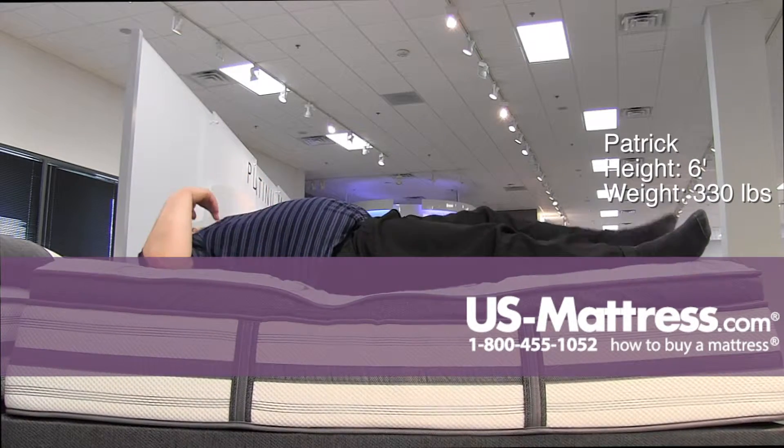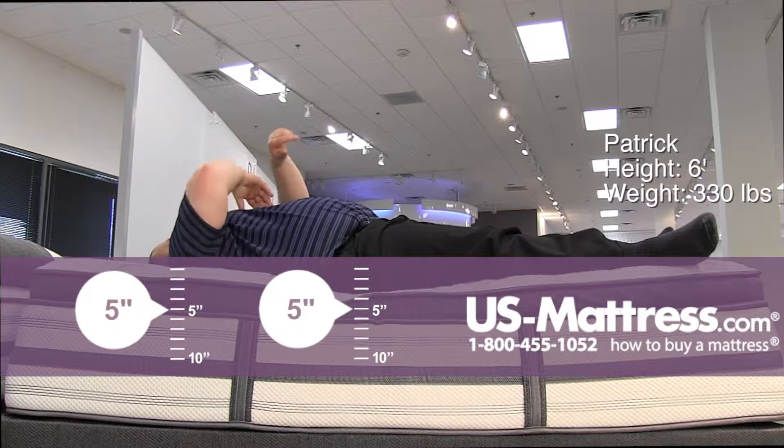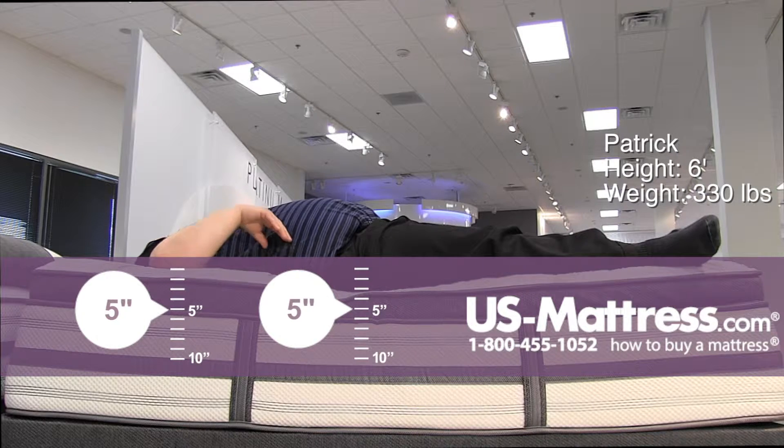On my back, this mattress is very comfortable. I can feel the firmer support underneath compared to the plush model. It's definitely very comfortable around my shoulder, but it pushes back a little too much for what I would like in my lower back.